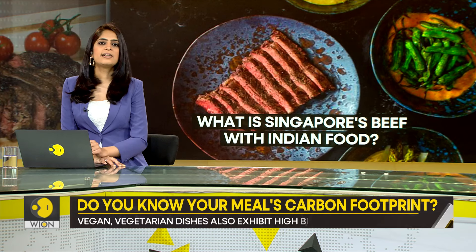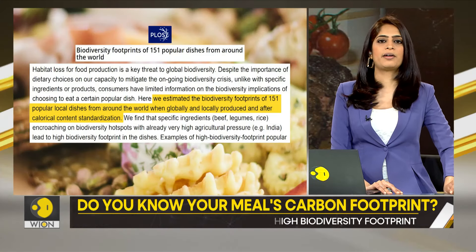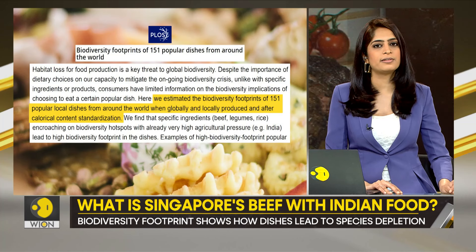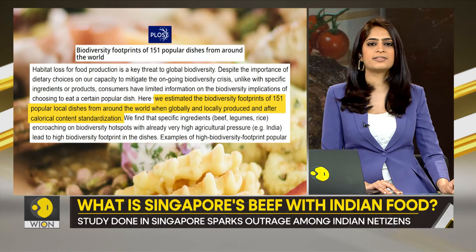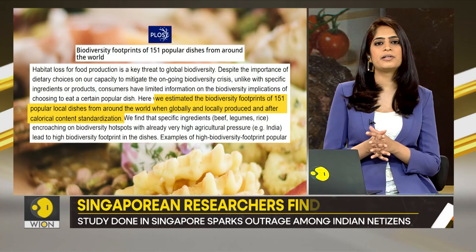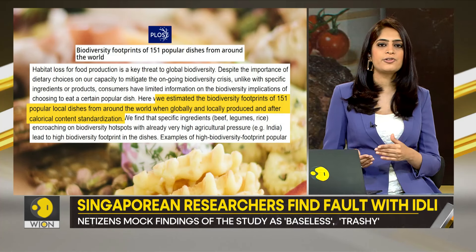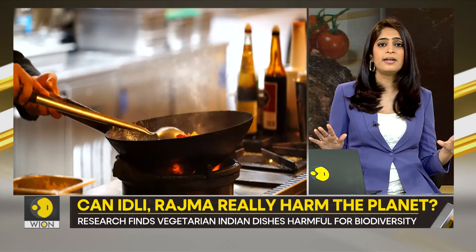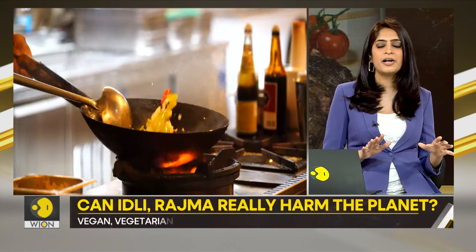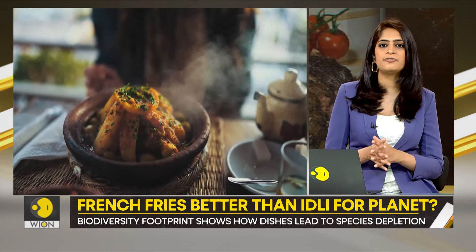Researchers at the National University of Singapore studied 151 popular dishes around the world. They assigned biodiversity footprints to the dishes. For those unversed, a biodiversity footprint basically indicates the extent to which a dish harms other species in nature. And surprisingly, many Indian staples ranked high up in the list — that is, they had a very high biodiversity footprint.